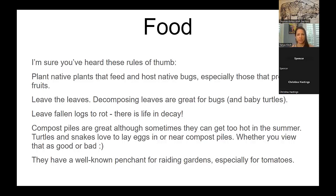Some rules of thumb: plant native plants that feed and host native bugs, especially those with fruits, because the fruits will fall. Leave the leaves — decomposing leaves are great for bugs, and baby turtles are usually found in that leaf litter. They can't close their shell for the first two or three years, so they're really susceptible to predation. If you can, leave fallen logs to rot. Compost piles are great, though sometimes they can get too hot in summer, but turtles and snakes both love to lay eggs in or near compost piles.